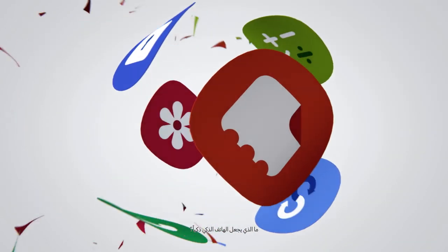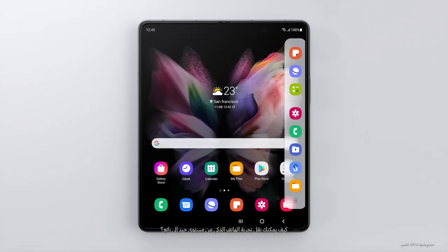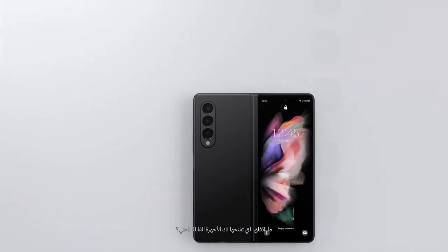What makes a smartphone a smartphone? How can you take your smartphone experience from good to great? What possibilities can foldables unfold?